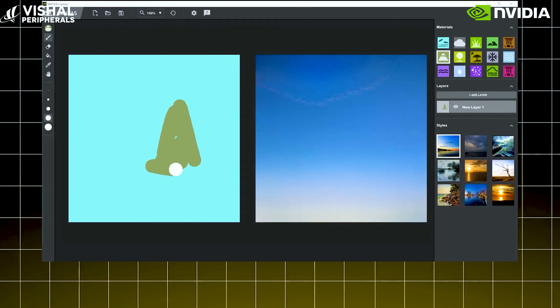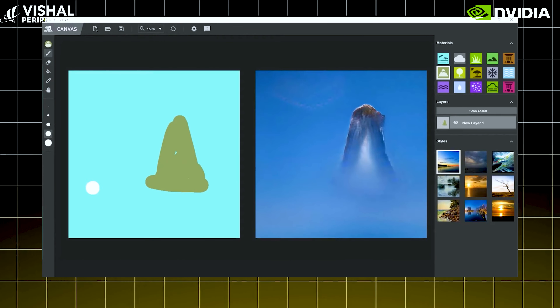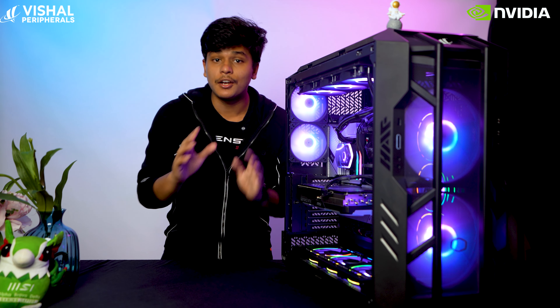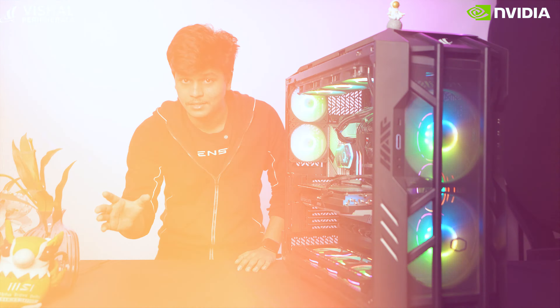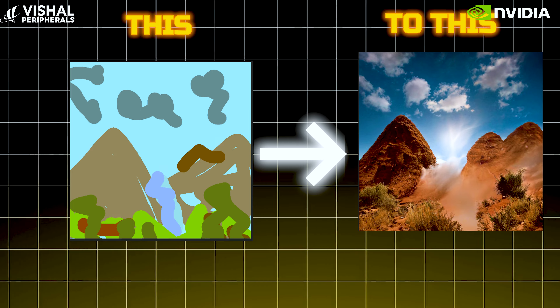Let's head over to a similar software, which is NVIDIA Canvas. This is a brilliant software — personally, I feel this is going to take over the editing domain soon enough. What this software does is convert normal paintings into ultra-realistic graphic designs, such as this painting being converted into this realistic painting over here.